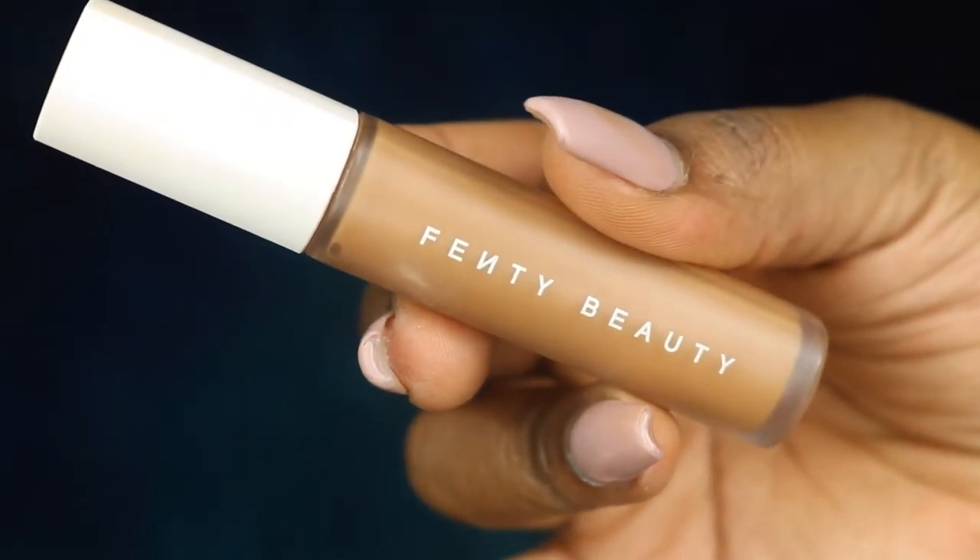Unfortunately I ran out of the Flower Beauty Concealer, which is honestly a banger. If you haven't tried the Flower Beauty Concealer, I would definitely recommend it. The first concealer I'm featuring is the Fenty Beauty Concealer in the shade 410.